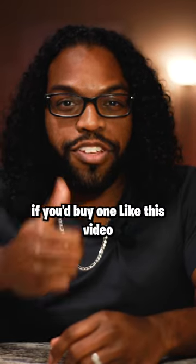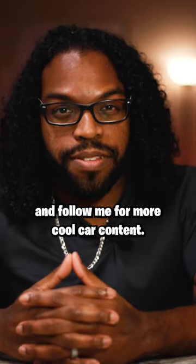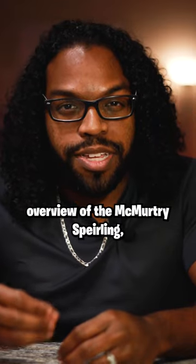Comment down below if you'd buy one. Like this video and follow me for more cool car content. If you'd like to check out my in-depth overview of the McMurtry Sperling, be sure to head over to my YouTube channel — link in bio.